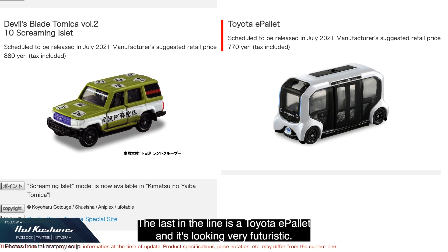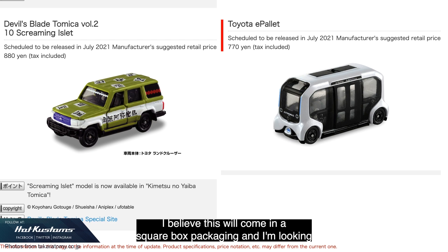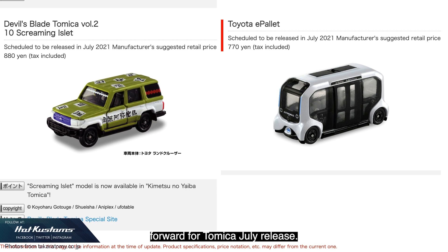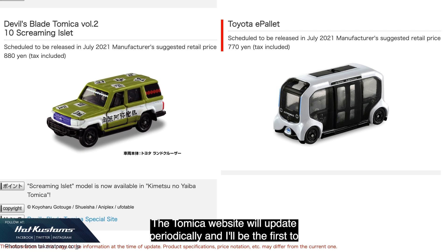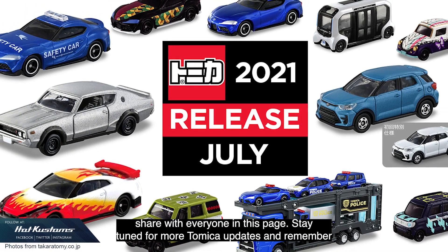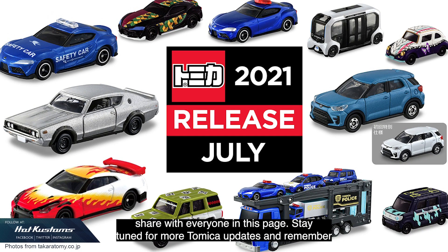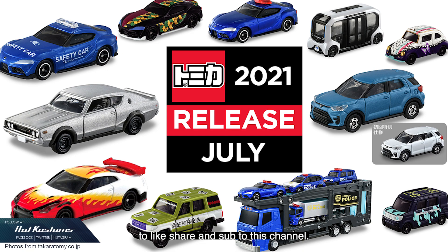The last in the lineup is the Toyota e-Palette and it's looking very futuristic. I believe this will come in a square box packaging. I'm looking forward to the Tomica July release — the Tomica website will update periodically and I'll be the first to share with everyone on this page. Stay tuned for more Tomica updates and remember to like, share, and subscribe to this channel. Thanks everyone, bye bye!